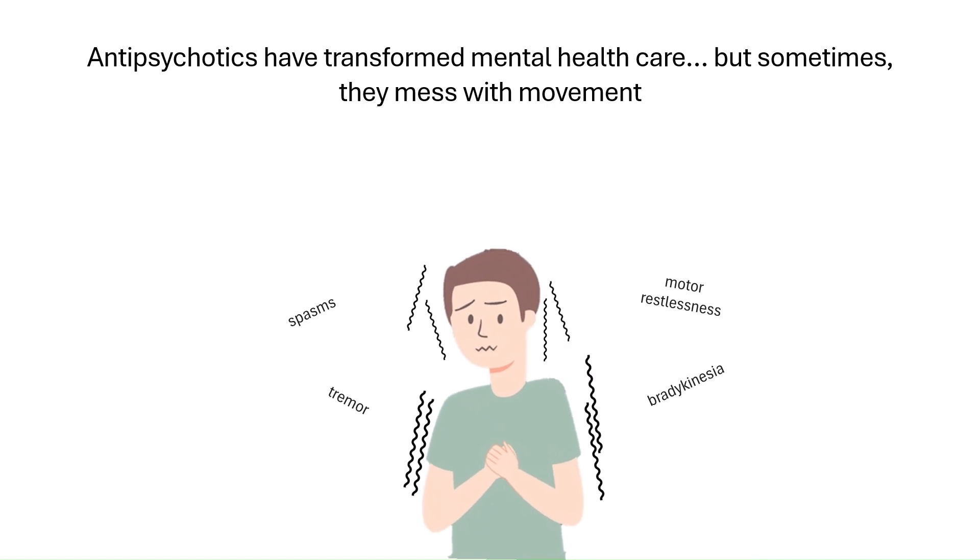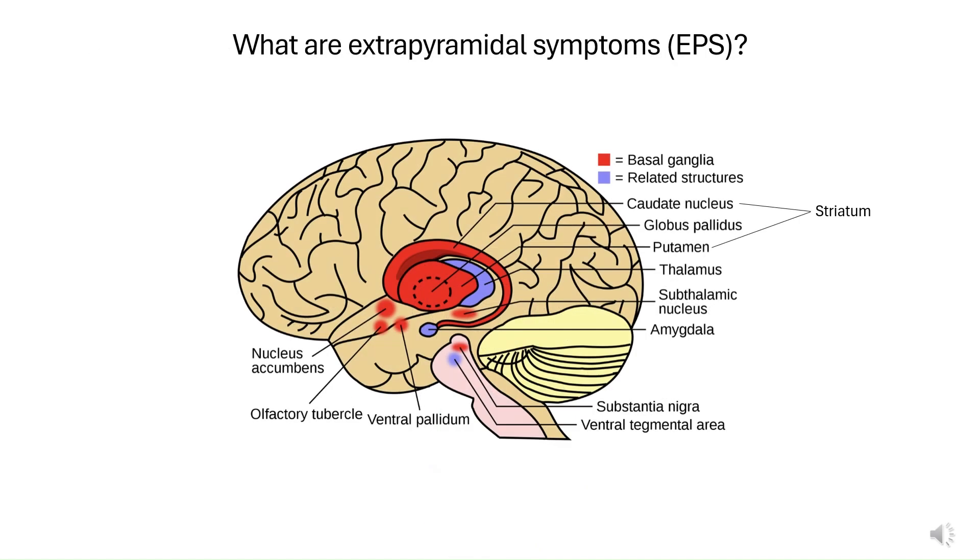So what exactly are EPS? Why do they happen? And what can be done about them? Let's break it down. The term extrapyramidal refers to brain regions that control movement outside the main motor pathway known as the pyramidal tract.